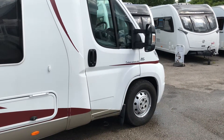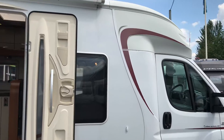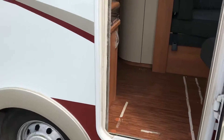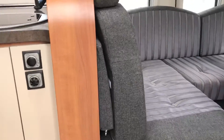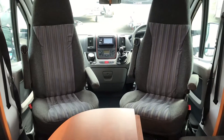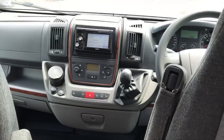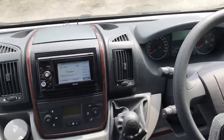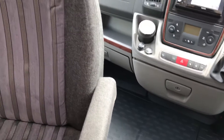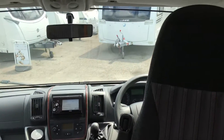It's a 1.6, 360 bhp, with about 17,000 miles. Let's have a quick look inside. We've got the cab seats which both swivel around into the living area, air conditioning, cruise control, sat nav, CD system — very low mileage — six-speed box, and integrated cab blinds for the sides and the windscreen as well.